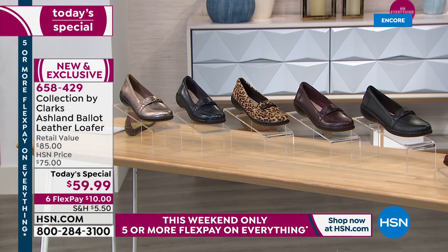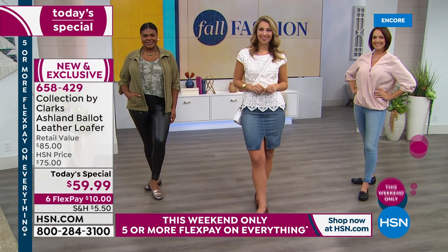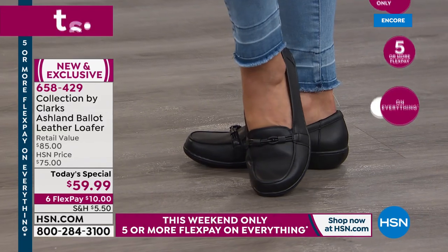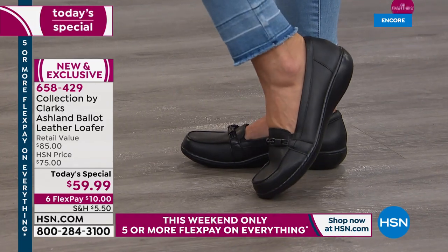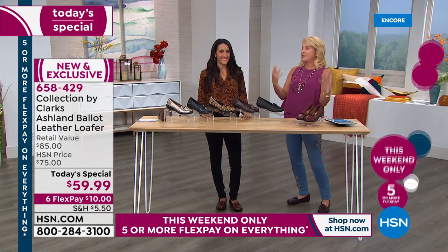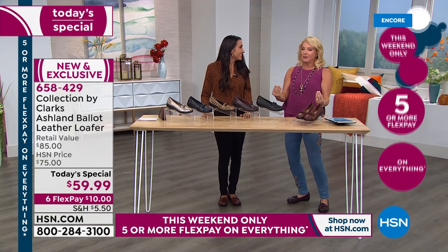We have a lot to get to. You'll see it on our beautiful models joining us tonight, but I'm going to get lovely Michelle, who is the brand ambassador for Clark's, joining me right now. Hi, Ms. Michelle! These loafers are so cute — aren't they? And they're so comfortable.